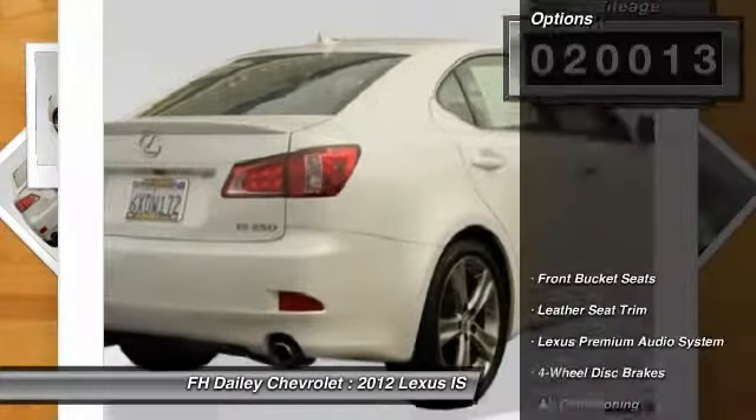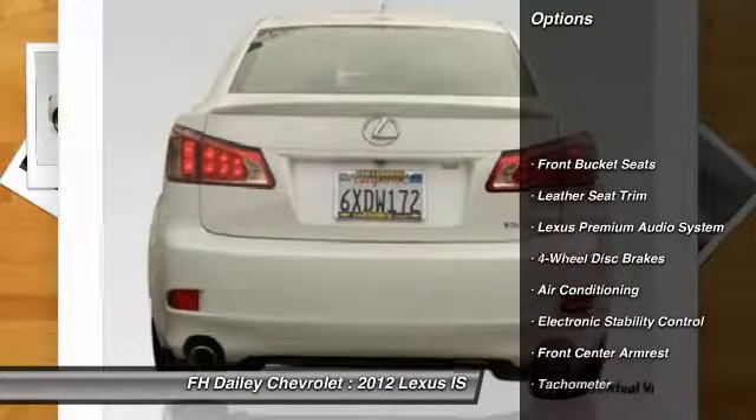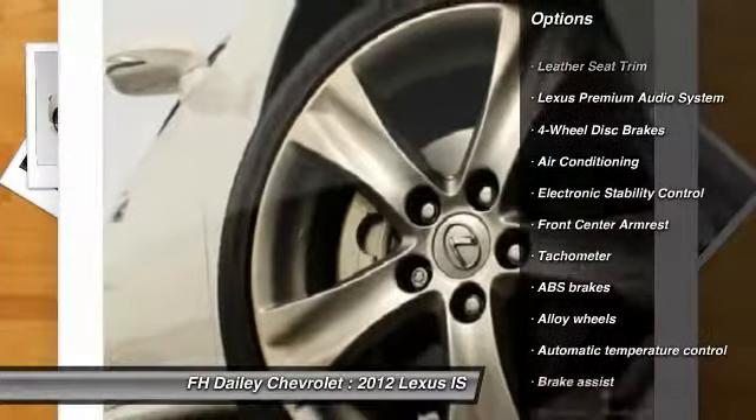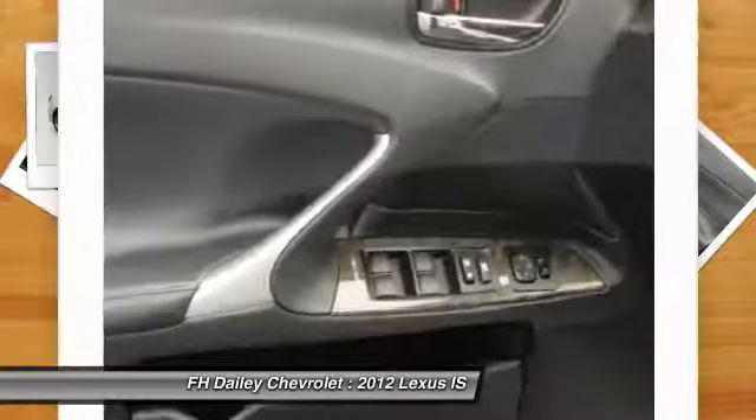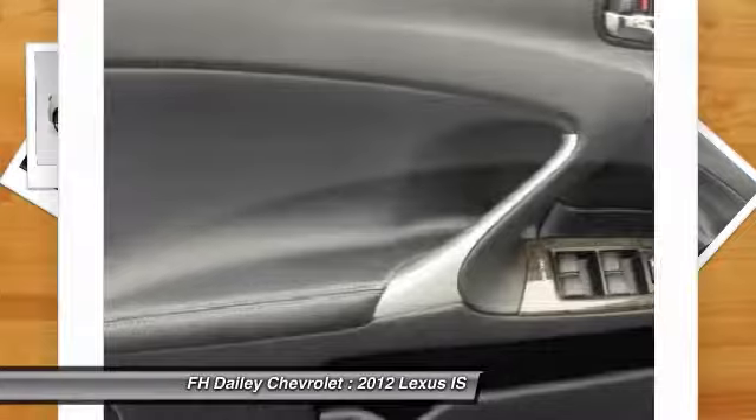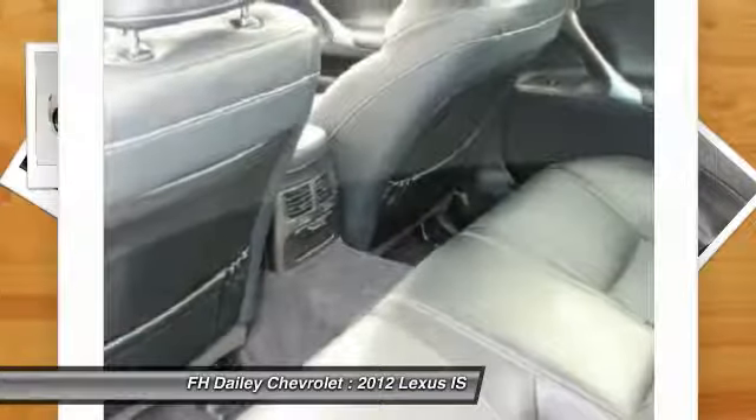Here are some of this vehicle's great options: traction control, power passenger seat, dual airbags, power steering, alloy wheels, air conditioning, front four-wheel disc brakes, trip computer, electronic stability control, and power windows.